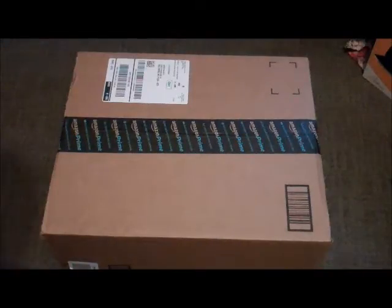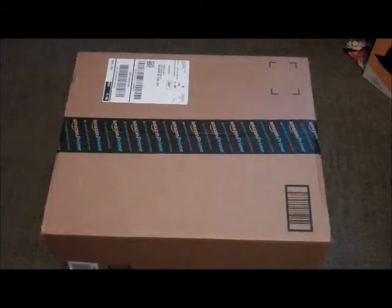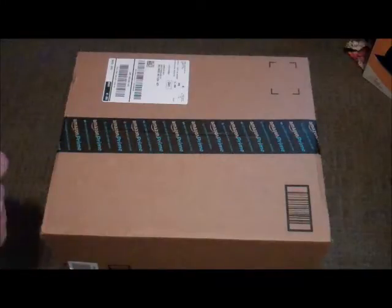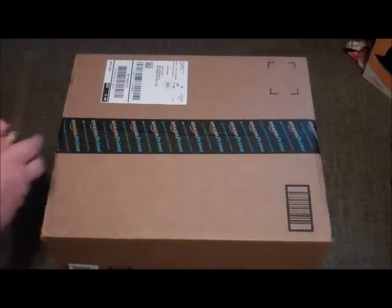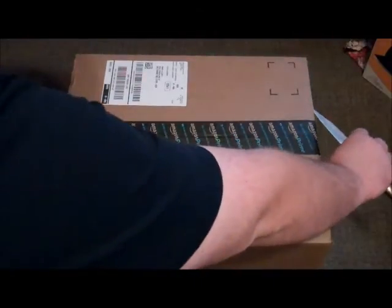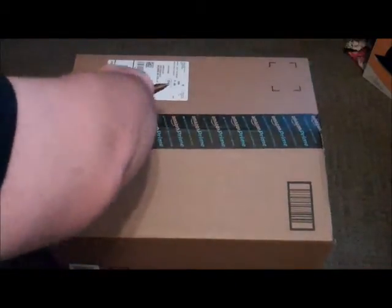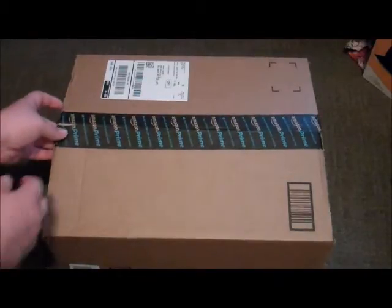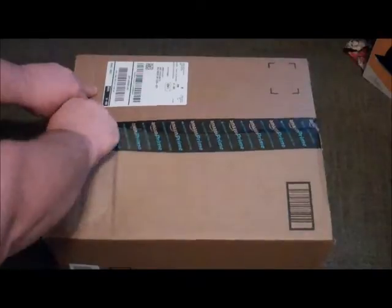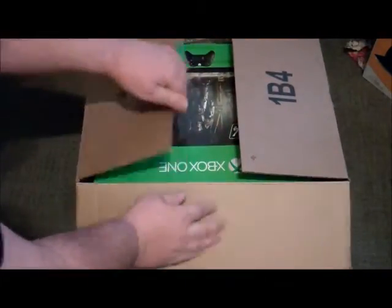Alright guys, in continuation with my vacation videos, I'm going to be showing you my Xbox One Amazon haul — an unboxing. They have these on sale, and my girlfriend works for Amazon, so I got another 10% off my order. I decided to go a little crazy and get myself something. I'm not much of a real big gamer, but I haven't had a system since PS2, so that should tell you something.